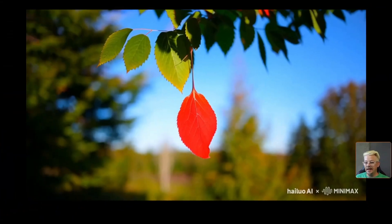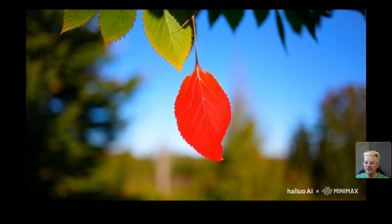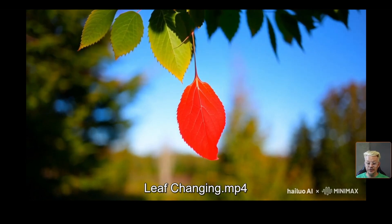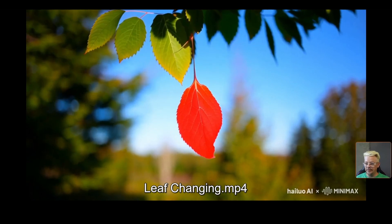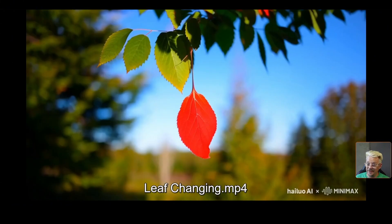For this video, I was going for a time lapse of a leaf changing from green to red as the seasons change. It's not quite what I got — it's just a red leaf on a tree that has green leaves. There is some movement in there, the background blurs a little bit more. It's a good looking video, just didn't quite nail the concept.